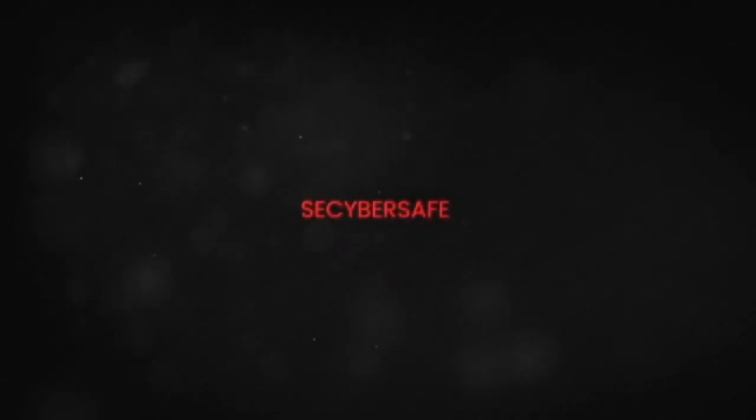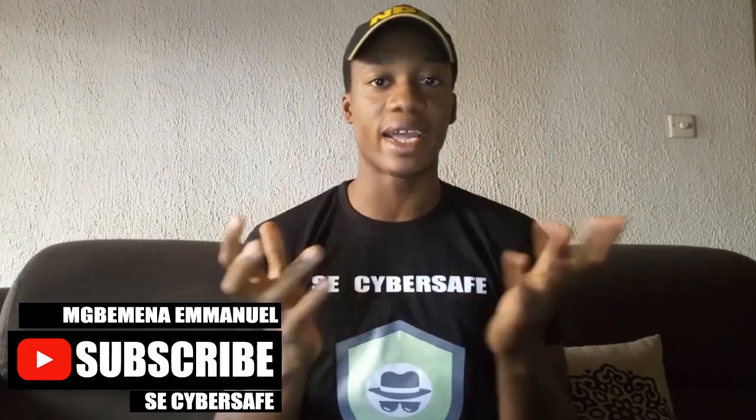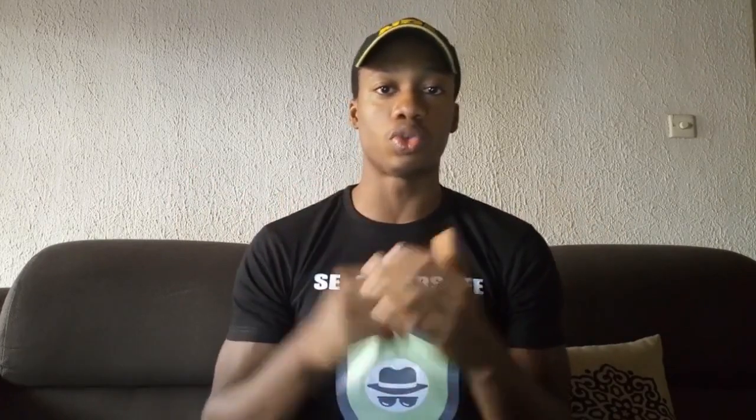But what do you do when you get a fairly used device? What are the right steps to take when you get a fairly used device? Do you just go ahead and start using it — install what you want, log into your Google account or whatever account, and then start using the phone or laptop you bought? That's not the first thing to do when you get a fairly used device.